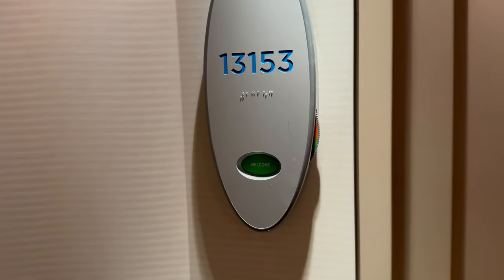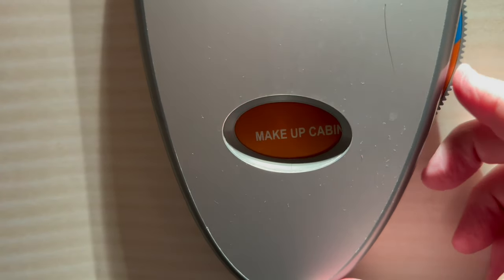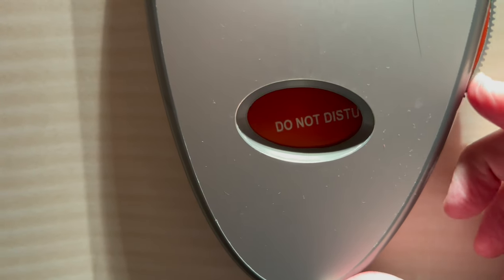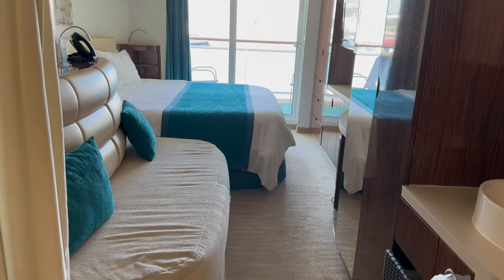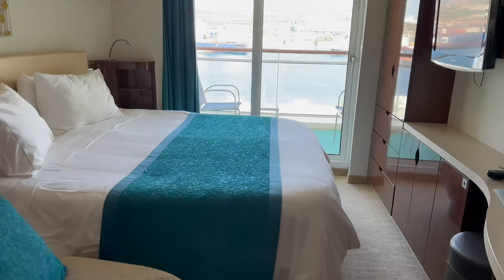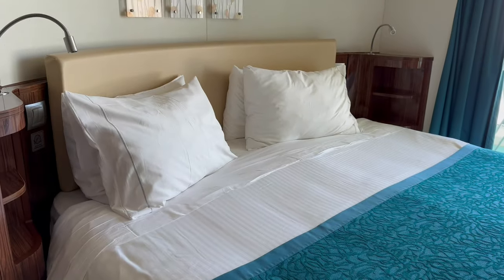There's still this old school way of informing your steward if you want your cabin to be cleaned, turned down, or not to be disturbed. As I walked into the cabin, I saw the bed was over by the balcony, which is the layout I prefer. Do you prefer the bed or the sofa to be over by the balcony? Please let me know in the comments below.